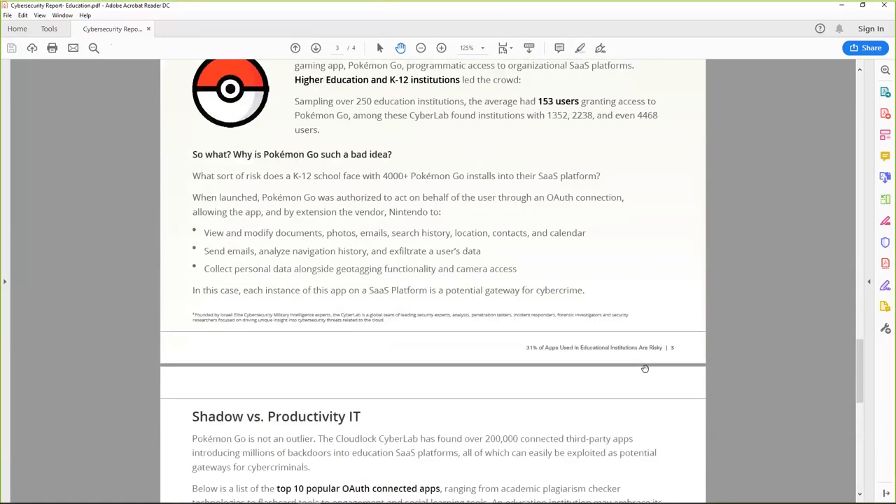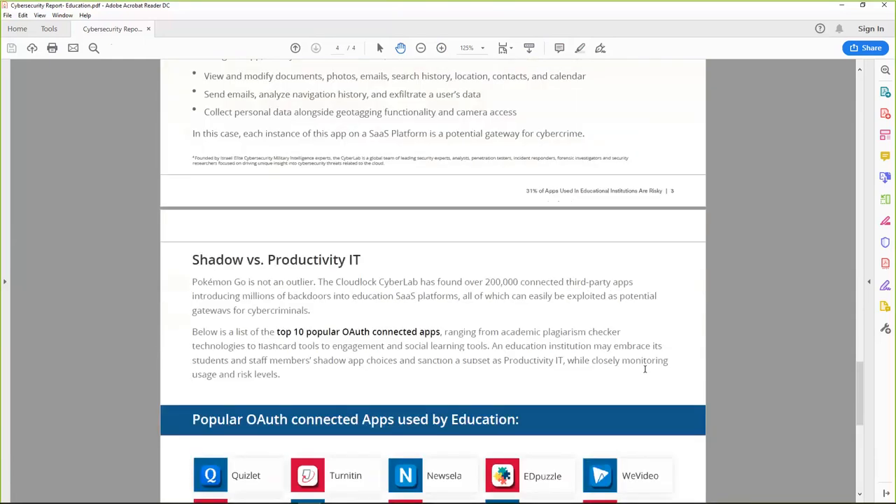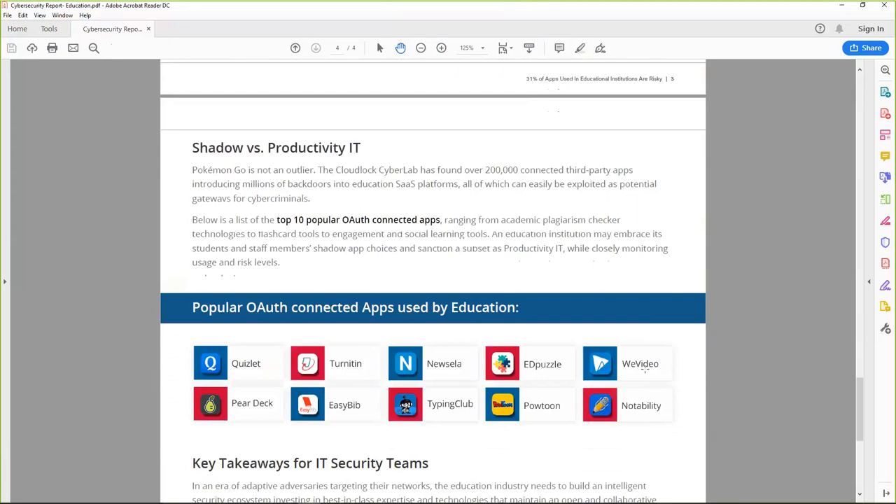Do you want your students or staff giving away all that information? Probably not — and it's not just things like Pokemon Go. A lot of popular OAuth-connected apps used in education include Quizlet, Turnitin, Newsela, Edpuzzle, WeVideo, and many others. Many students use Chromebooks, which almost exclusively use OAuth as a means of logging into applications.